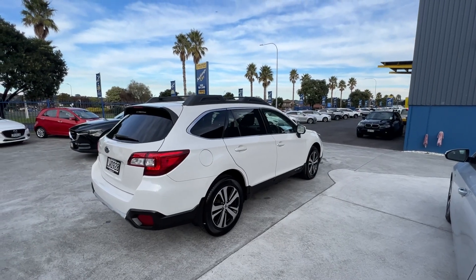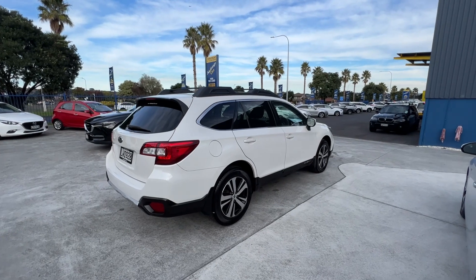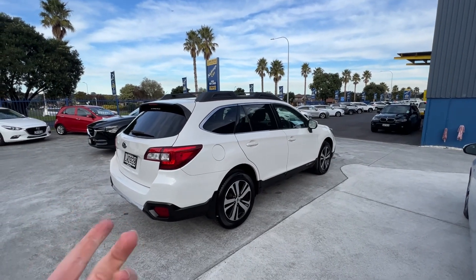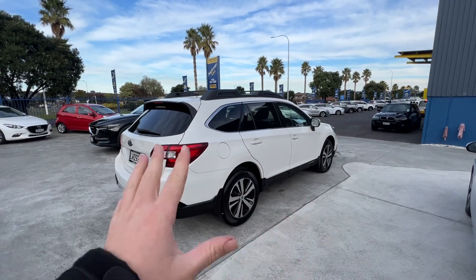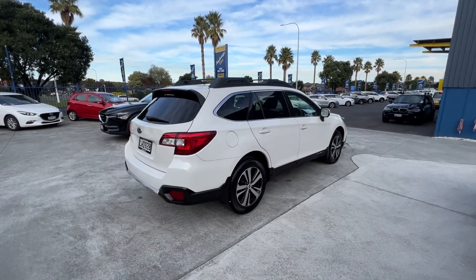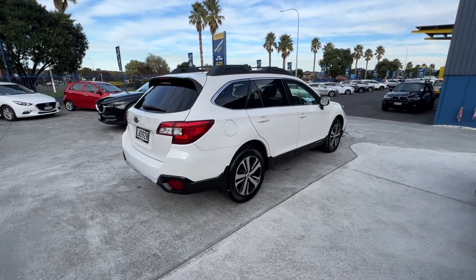Darren here from Advantage Cars, just doing the walk-around video for you on the 2018 Subaru Outback. This is the one here, done 105Ks. What I'll do is walk around the car, point out anything I think you'd want to see, and then I'll do the same for the inside as well, and you can go from there.